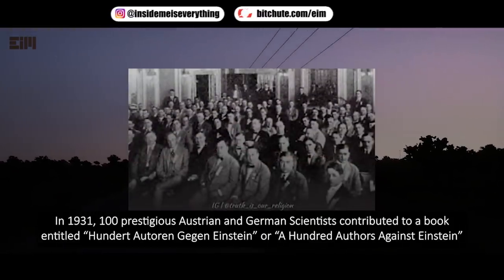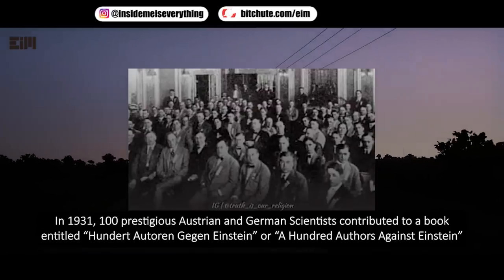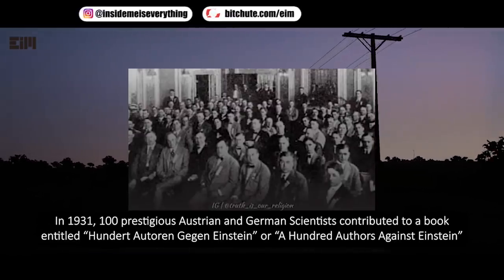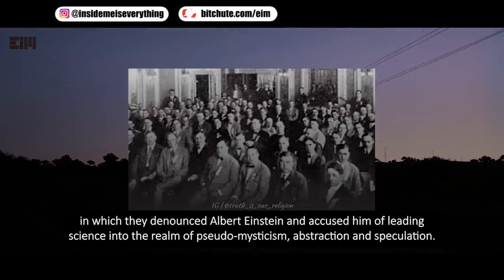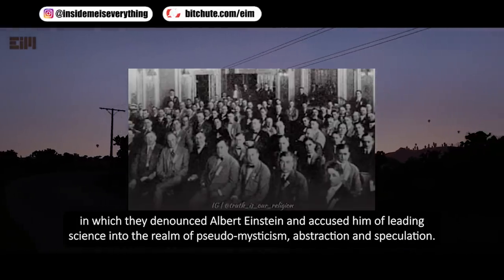Did you know that in 1931, 100 prestigious Austrian and German scientists contributed to a book entitled '100 Autoren gegen Einstein' — or 'A Hundred Authors Against Einstein' — in which they denounced Albert Einstein and accused him of leading science into the realm of pseudo-mysticism, abstraction, and speculation?